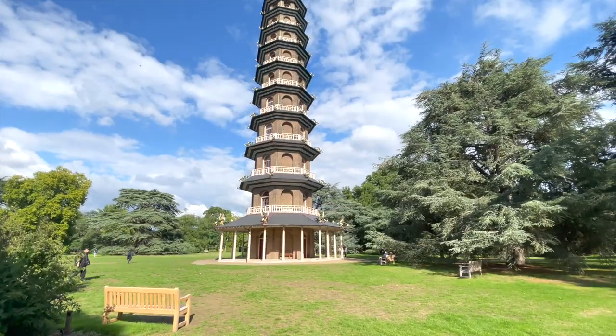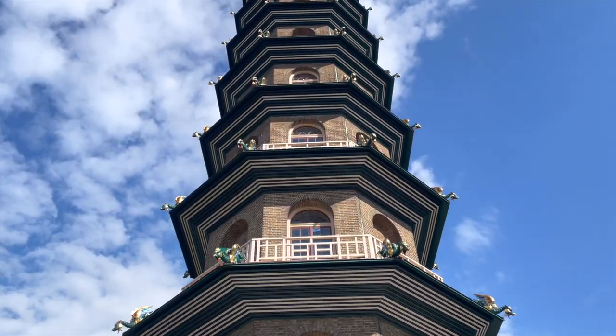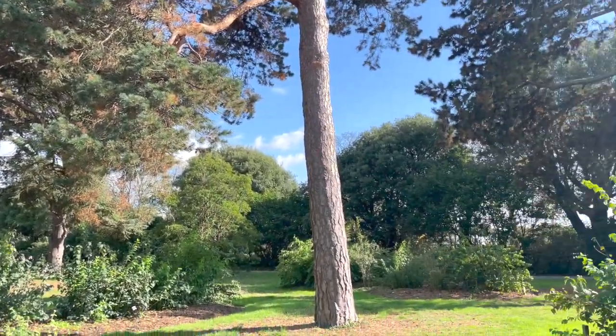I can't explain why but I was instantly drawn to the Great Pagoda, which is this stunning structure here. It is so unique and truly commands attention. In the middle of nature, it's just there.